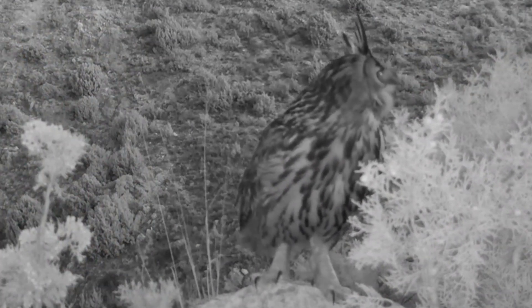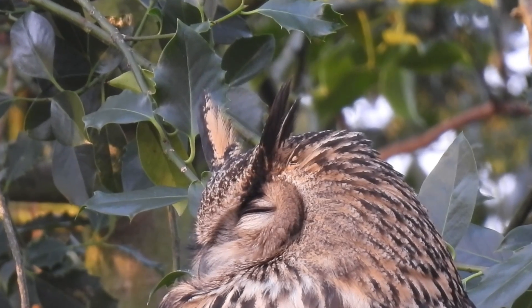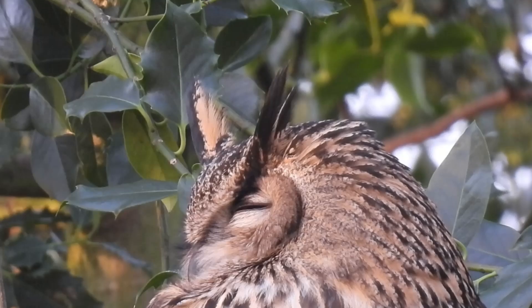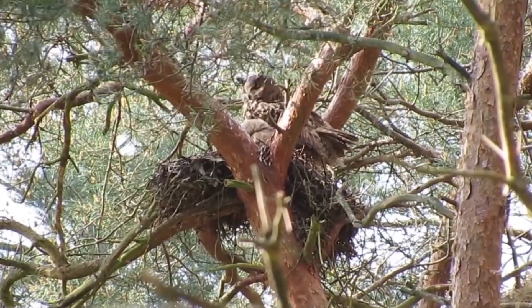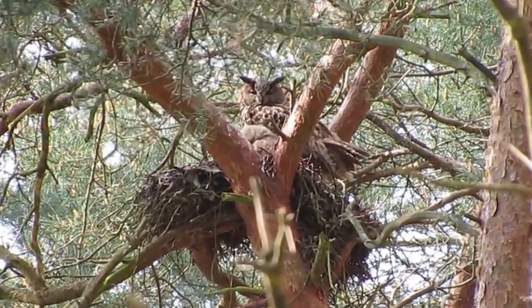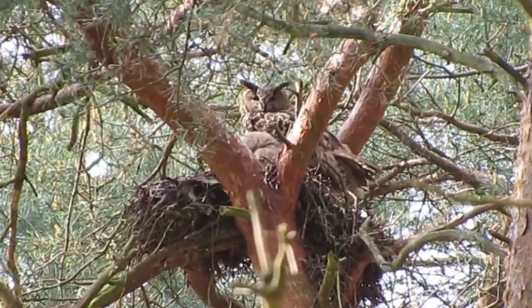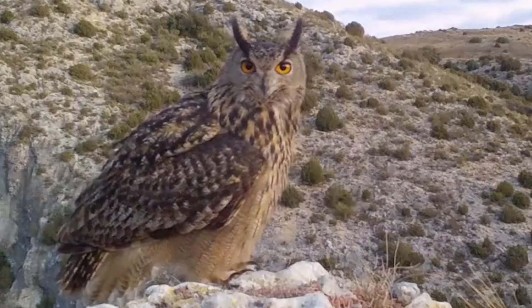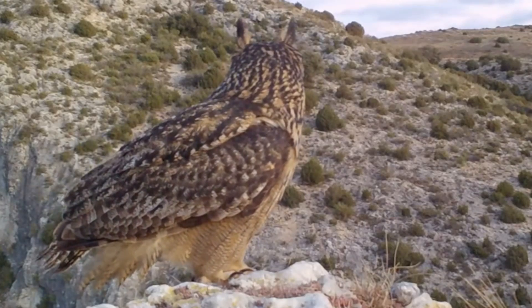I've been lucky enough to see an eagle owl in the wild, but this was definitely an escapee, and a lot of people would argue that there are no truly wild birds in the country. However, there is some evidence that these birds can cross the channel from mainland Europe and there definitely has been successful breeding of these giants in the wild. Current estimates vary greatly, with between 12 and 40 pairs thought to be living here.